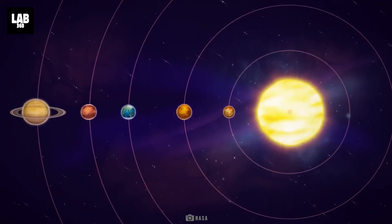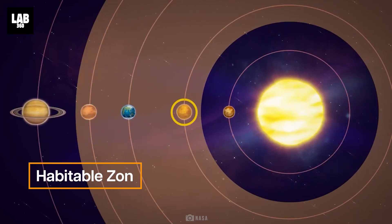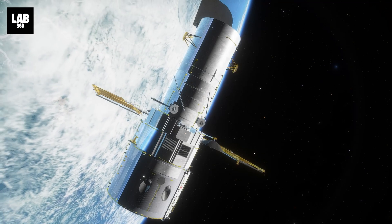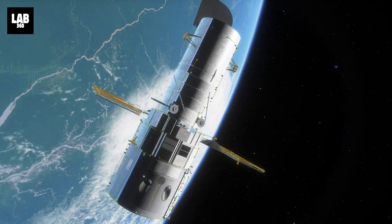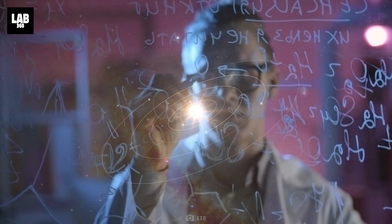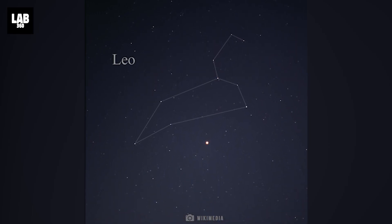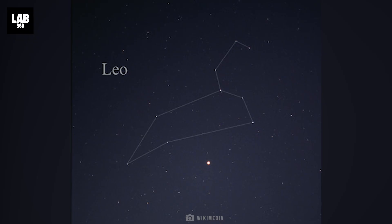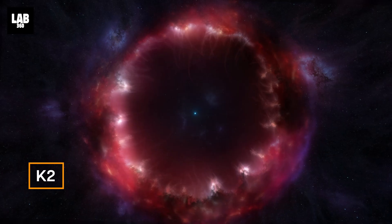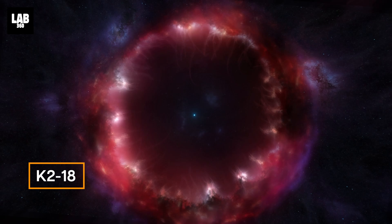The first insight into the atmospheric properties of this habitable zone exoplanet came from observations with NASA's Hubble Space Telescope, which prompted further studies that have since changed our understanding of the system. K-218b is 120 light-years from Earth in the constellation Leo and circles the cool dwarf star K-218 in the habitable zone.